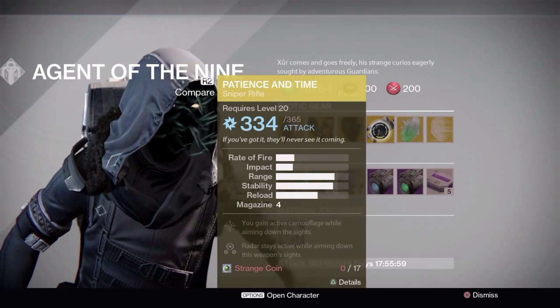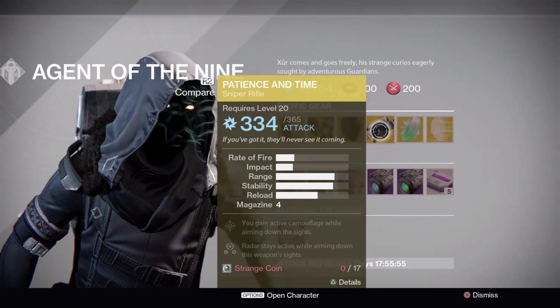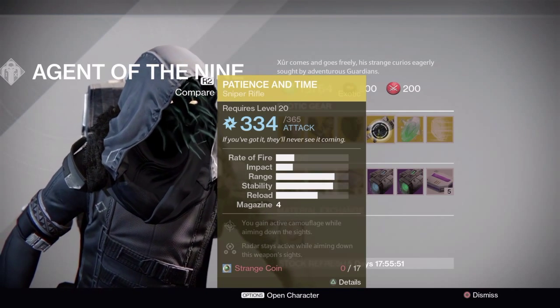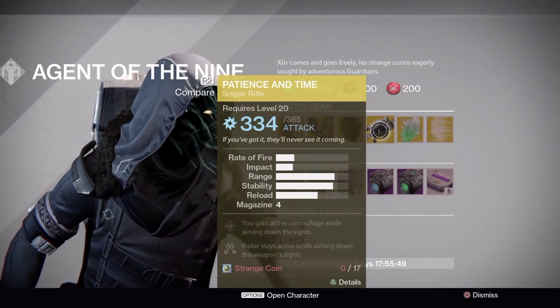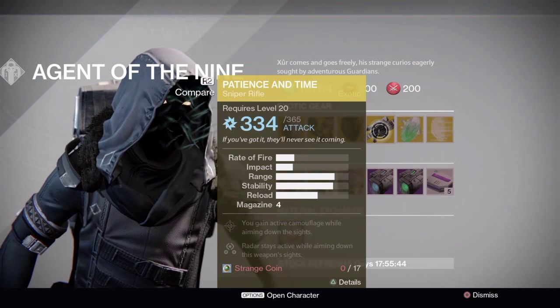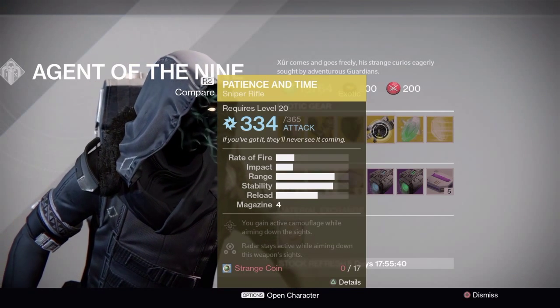Next, the weapon of the week is Patience and Time, an exotic sniper rifle. It's got two exotic perks. The first one is letting the radar stay active while aiming down the sights — no other sniper has this — and you also gain active camouflage while aiming down sights, which means you turn invisible while aiming.